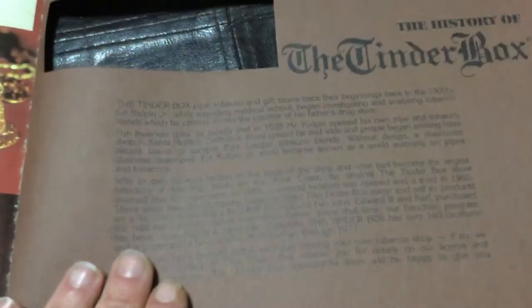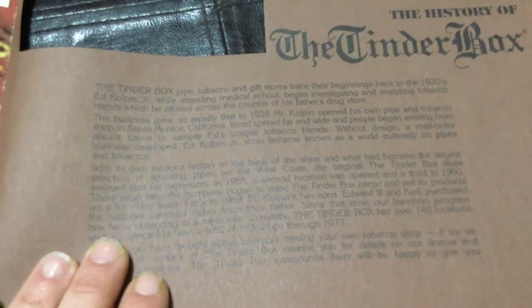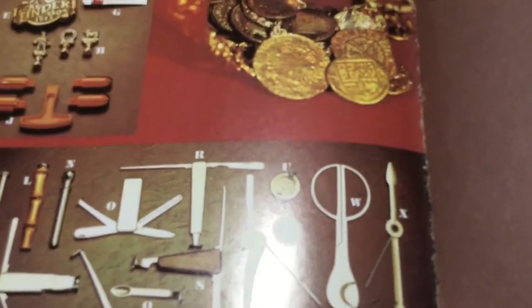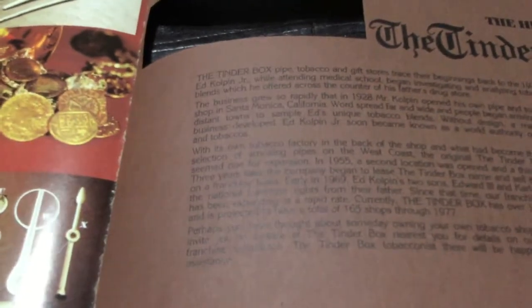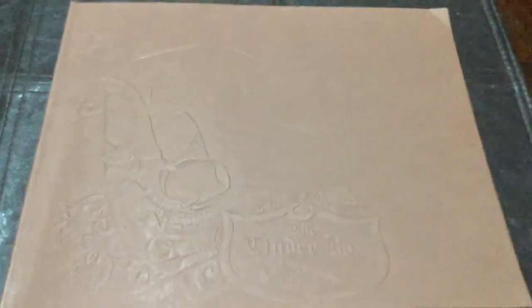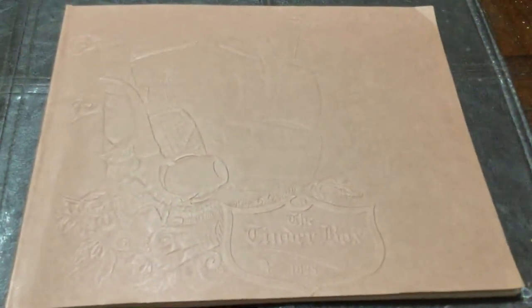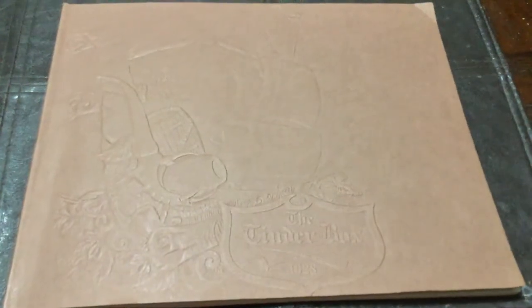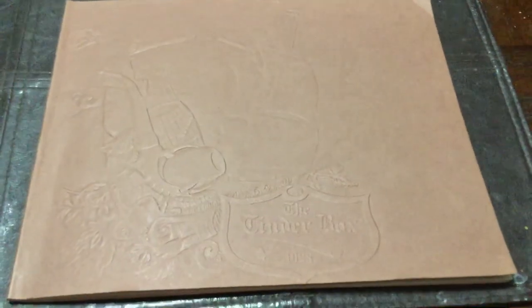So there is the 1976 Tinderbox catalog. I hope you enjoyed looking at it as much as I did. We're going to come back and do more catalogs — this was just to wet everybody's palate on it. I've seen some real special stuff in the other catalogs, so stay tuned. I'm the Nobleman Piper, thanks for joining me today, we'll see you later.